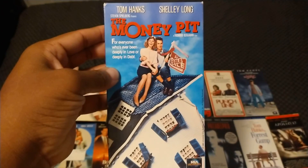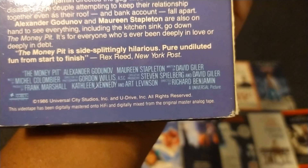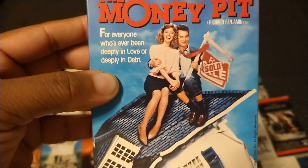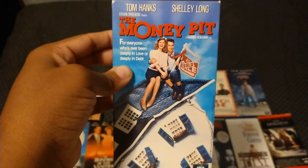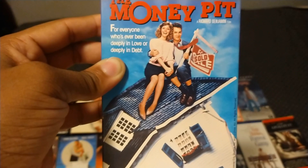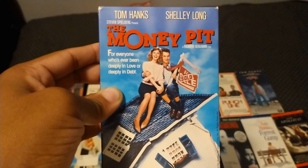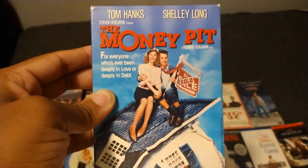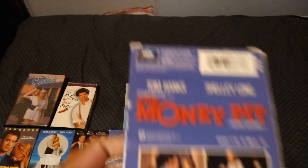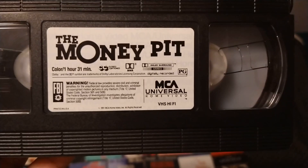Here's the 1991 VHS of The Money Pit. It's a hilarious movie with Tom Hanks and Shelley Long. Also starring the late Alexander Godunov and Maureen Stapleton, directed by Richard Benjamin, and the film is from 1986. One of my favorites — when a turkey flies into another room, then the bathtub breaks and destroys everything. And Walter — he was laughing. I like that film; I've seen this 50 times. It has cameo appearances by Jake Steinfeld and Juliet Child. Rated PG and it's one hour and 31 minutes.